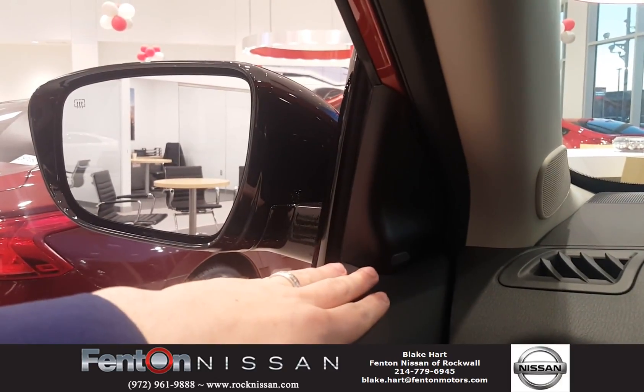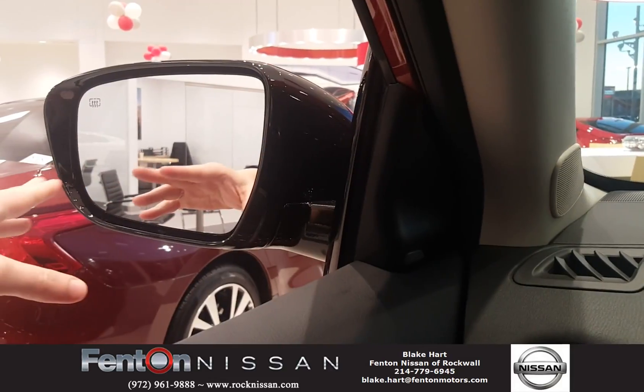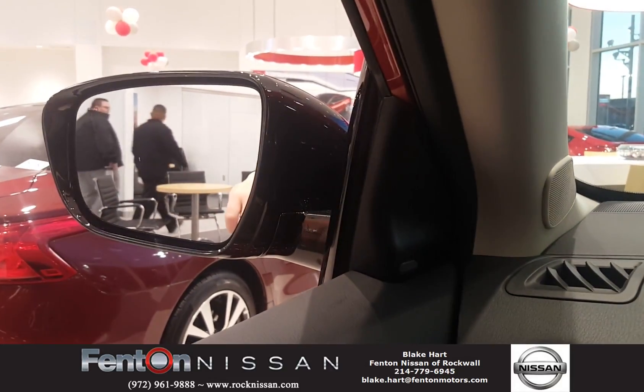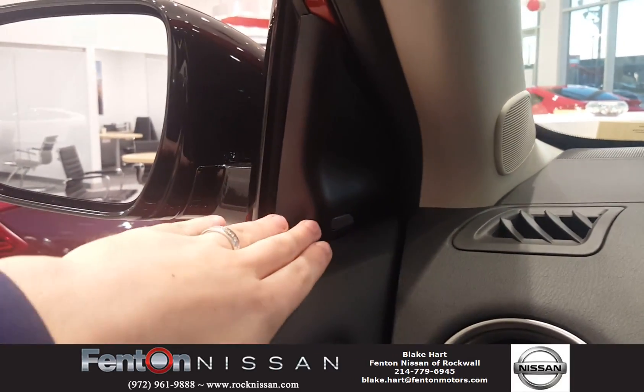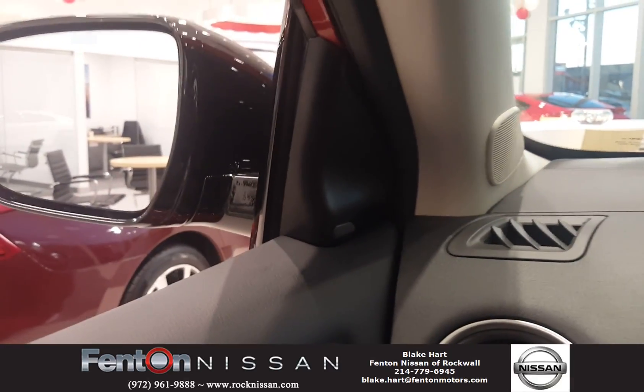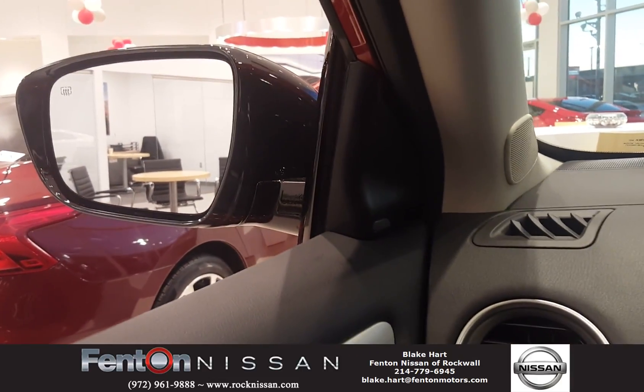This is unique to the Nissan brand where it is on the inside of the door versus being in the mirror. So no matter how heavy it's raining outside, no matter how thick the fog is, you can easily see this little red light right up here every time someone's in your blind spot on both the driver's side or the passenger's side.